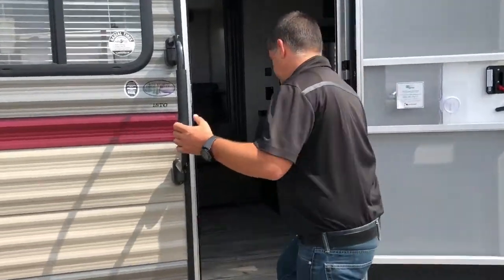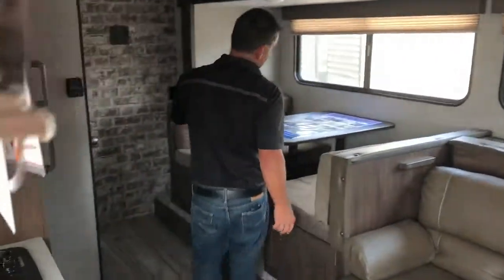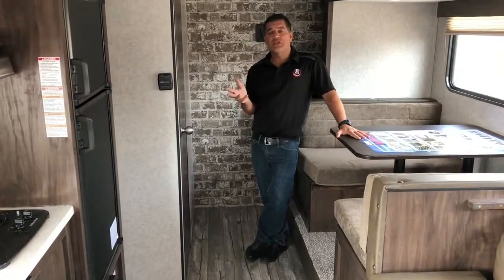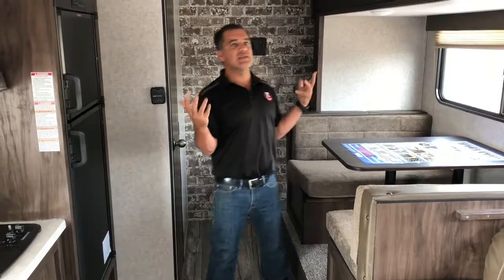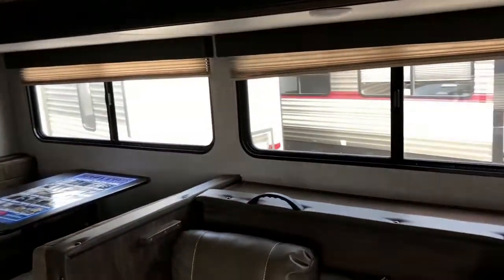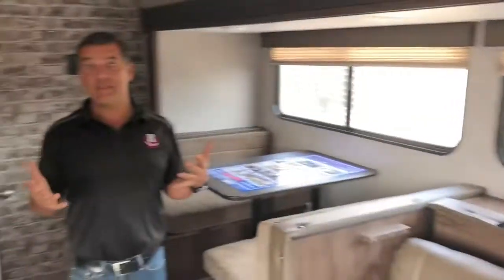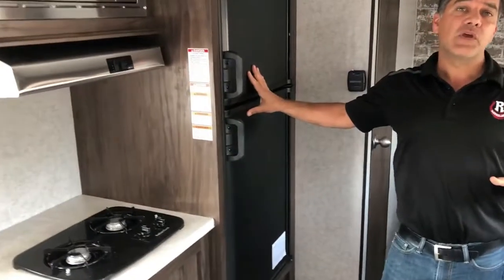I want to show you a great floor plan — come on inside. The 18TO is just over 21 feet and has tons of features. This trailer has a full wall slide that takes up almost the entire length of the trailer, giving you a lot of extra space and extra possibilities for seating and sleeping areas.